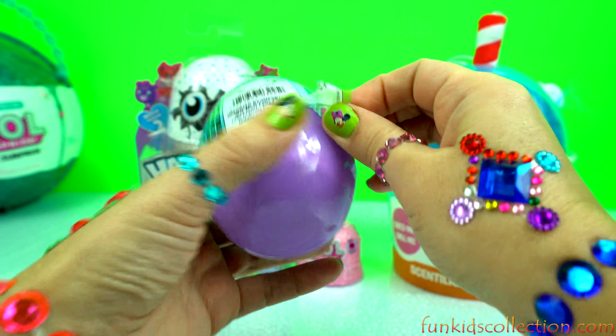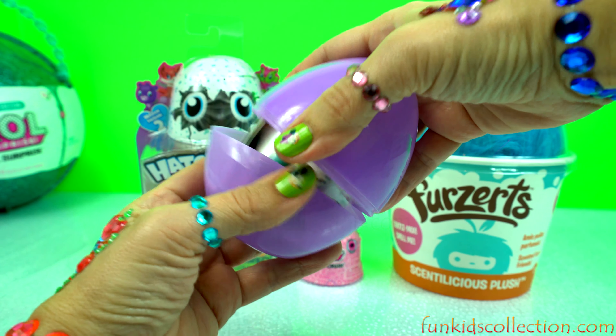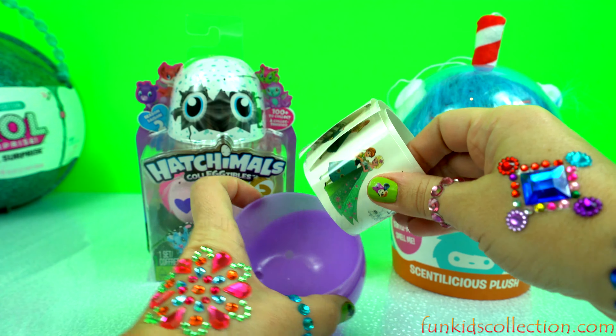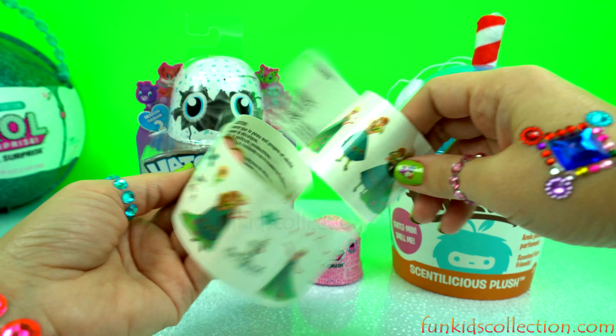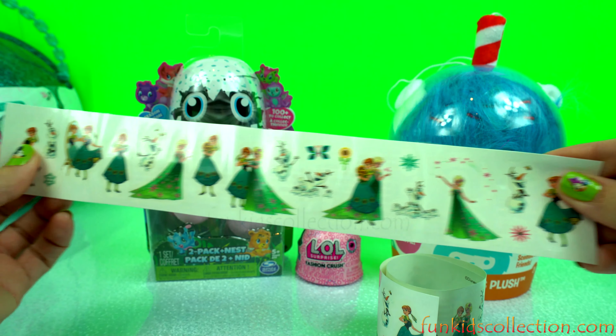Hey guys, Fun Kids Collection is here, and today we're opening these beautiful surprises! Stay with us and don't go anywhere — you're gonna love them! Enjoy it!